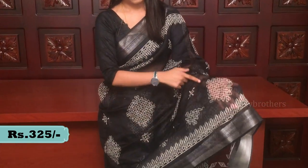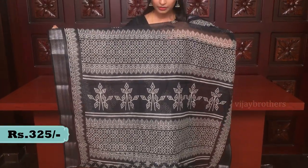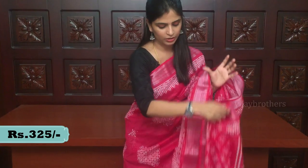Look at the front half-pallu. This is the second color — a nice pink and silver combination with borders on both sides. The overall body is white with a printed pattern. The blouse is pink with small muggu prints and a border. Price is Rs. 325.